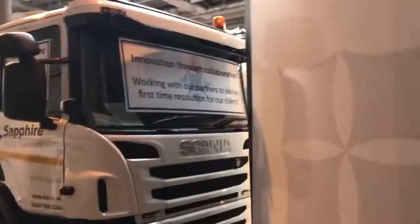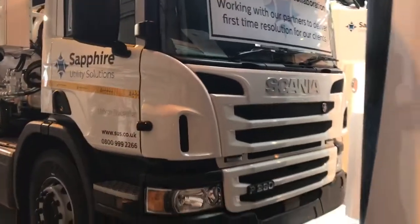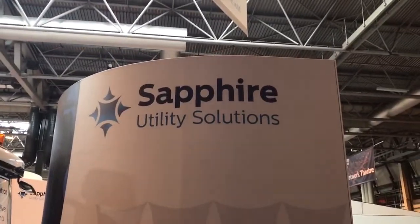Innovation through collaboration — many companies coming together to make our stand hopefully a success. We'll finish it there for now.